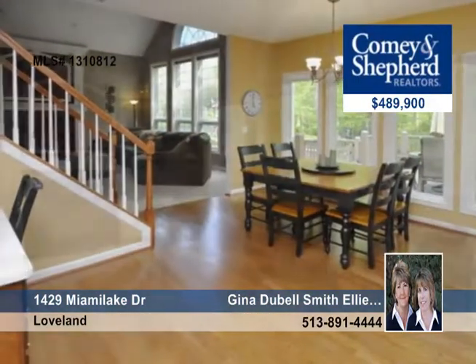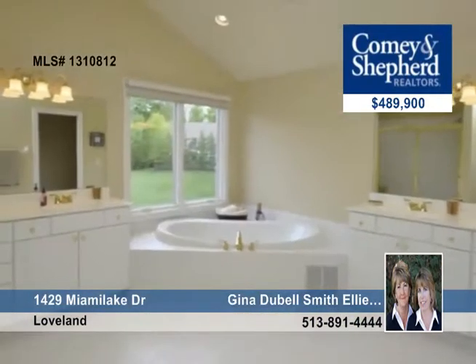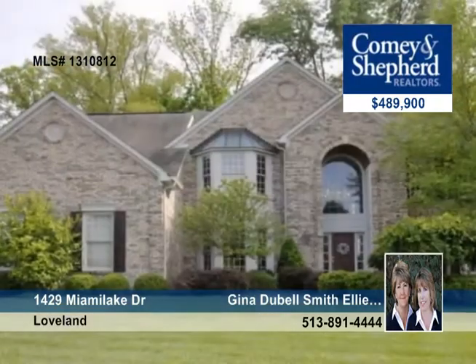The lower level holds a game room, a guest room, and a full bath. Call Gina or Ellie for more details and arrange a private showing today.